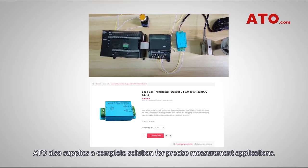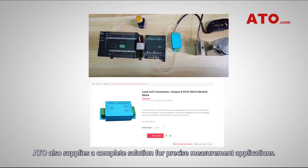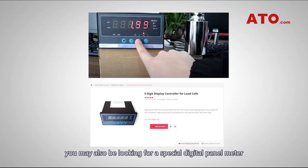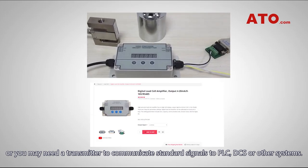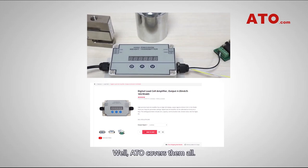ATO also supplies a complete solution for precise measurement applications. After choosing the right load cell, you may also be looking for a special digital panel meter that helps you obtain readable measurements directly. Or you may need a signal meter to communicate standard signals to PLC, DCS, or other systems. ATO covers them all.